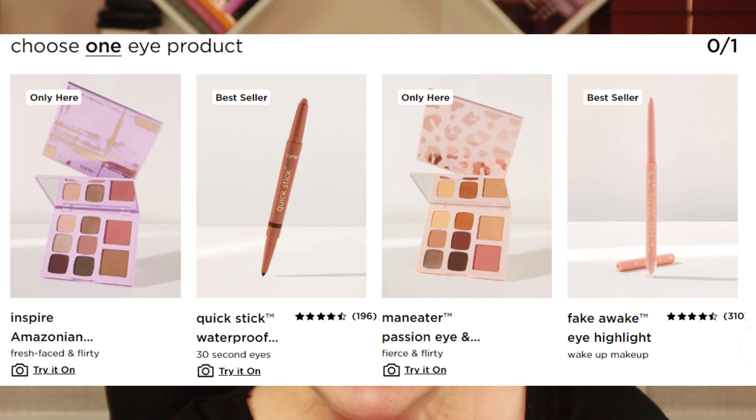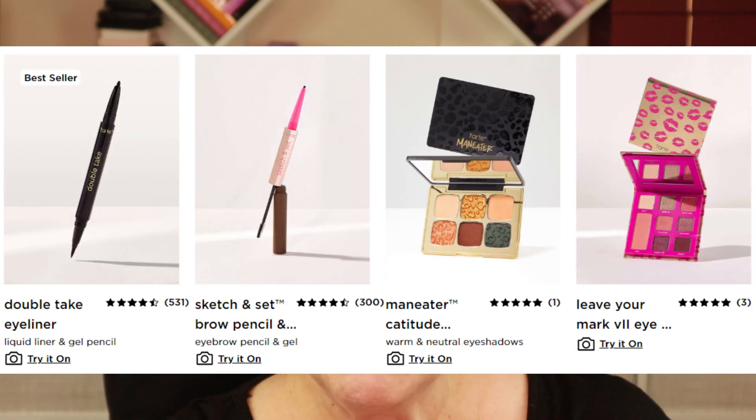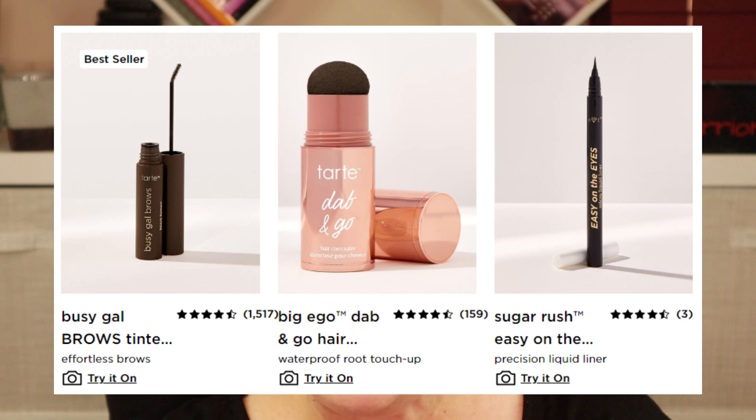I typically wear a regular SPF and then go in with a BB cream that also has SPF. This BB Blur is in the shade 'Fair Light.' One of my next videos will be a full face of Tarte try-on. For the eyes category, normally I would have gotten an eyeshadow palette, but I already own seven or more from Tarte.